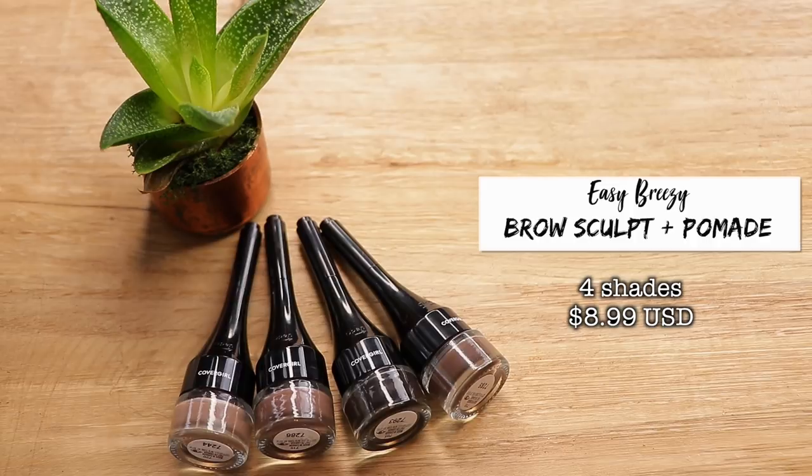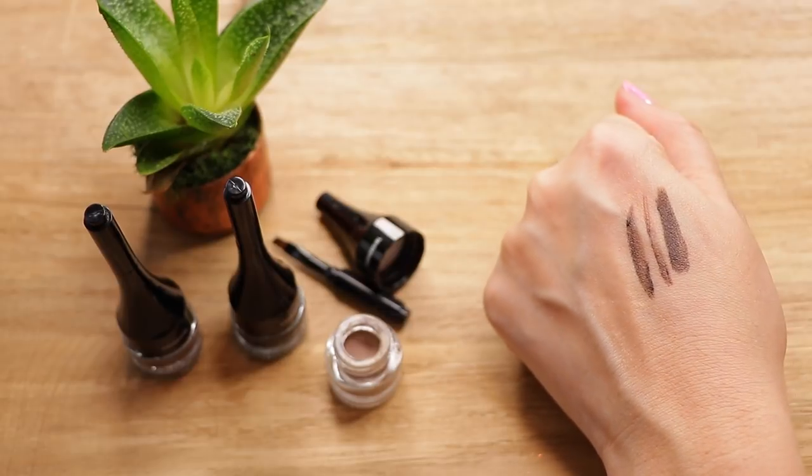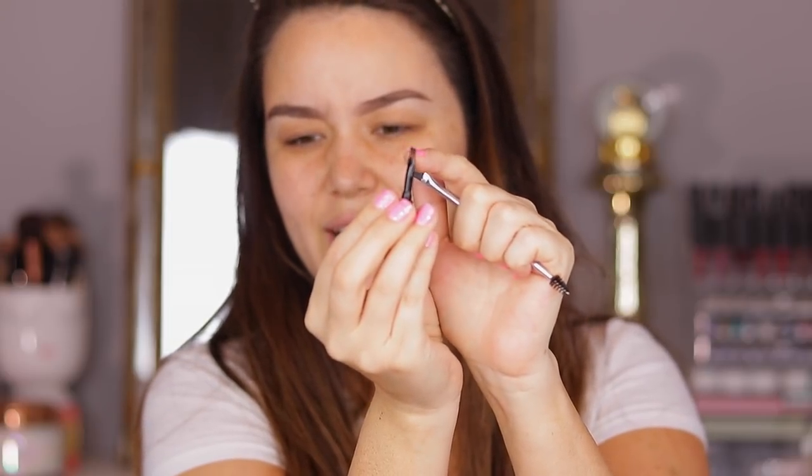Next up we have the Easy Breezy Brow Sculpt and Set Brow Pomades. It looks like we have the four same shades again. Comparing the shades, I'm guessing this one is soft brown. You have this little built-in brush and then under the cap you have the actual pomade. Just right off the bat, I feel like this eyebrow brush is way too flimsy. I don't think I'm even going to bother with it — I like a shorter, stiffer brush for easier control. So I'm going to grab an Anastasia brush instead.